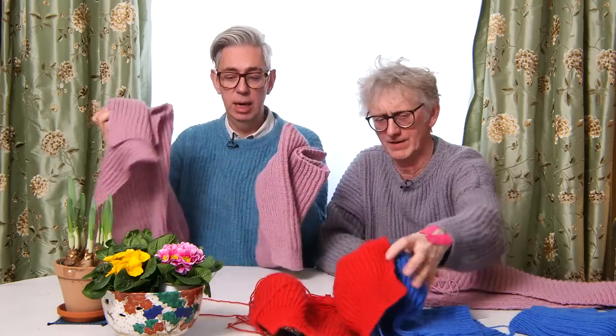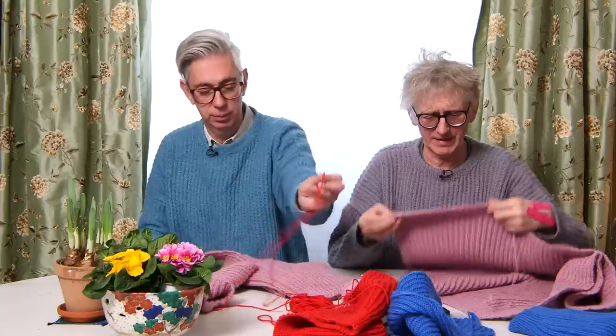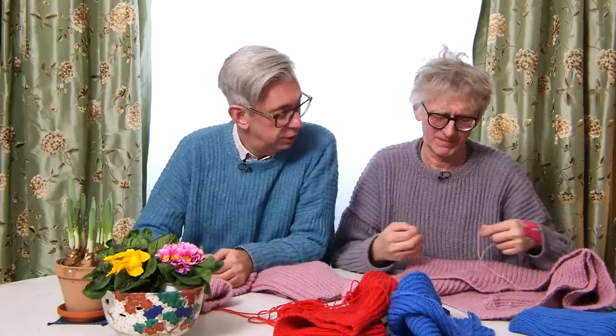Today, now that all the pieces are done, we're going to show you how you attach the sleeves to the panels, and then the sweater is done. There are probably many different ways to do it, but we like to do it the easy way.